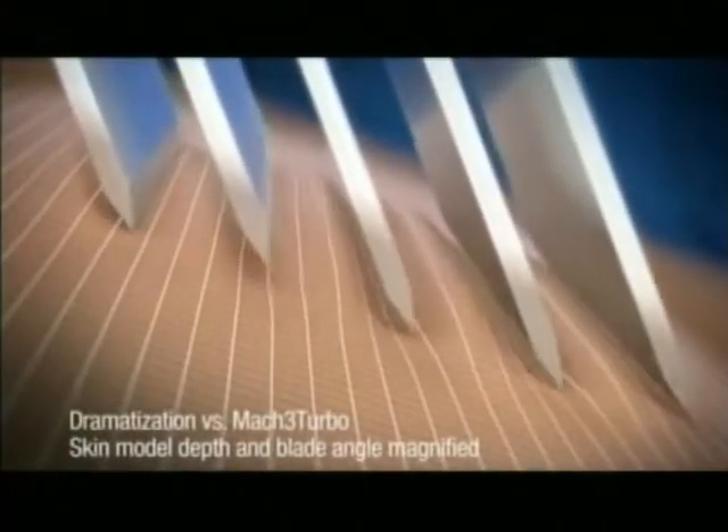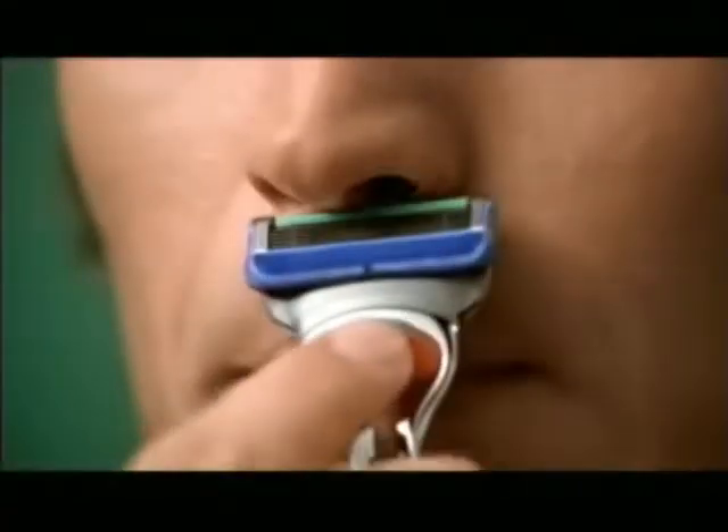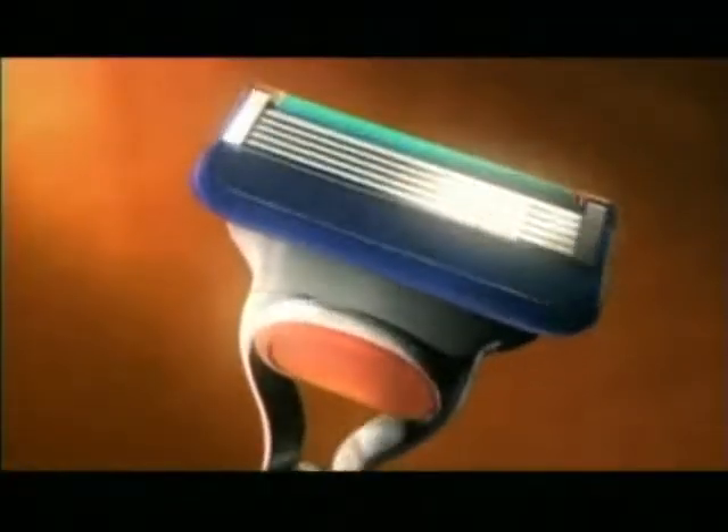Fusion has five blades spaced closer together to reduce pressure with less irritation and more comfort. Flip Fusion over — a precision trimmer for those tricky places. The comfort of five blades plus the precision of one.